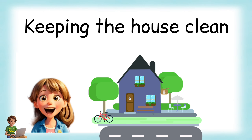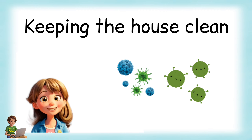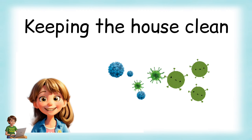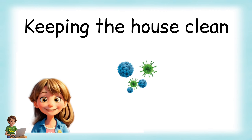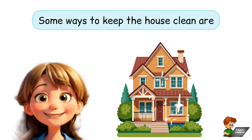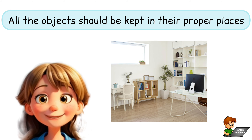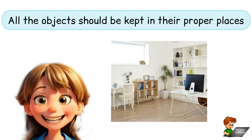Keeping the house clean: To stay healthy, we should always keep our house and its surroundings clean. The house should always be kept free from dust and germs. Some ways to keep the house clean are: all objects should be kept in their proper places.